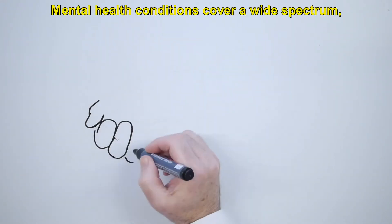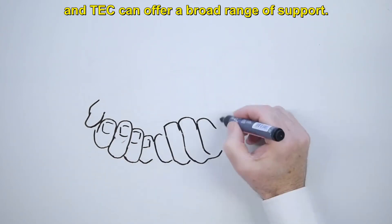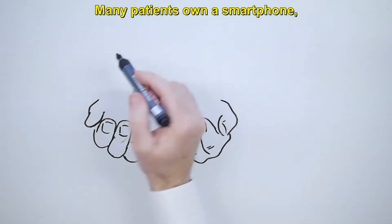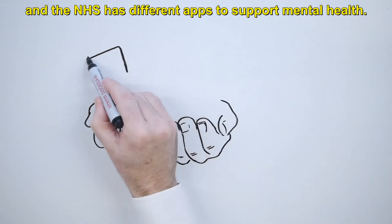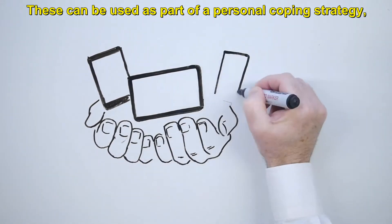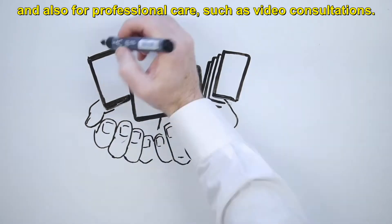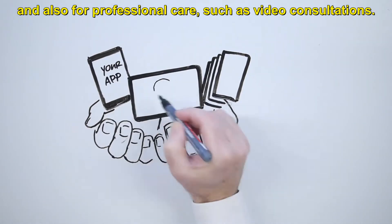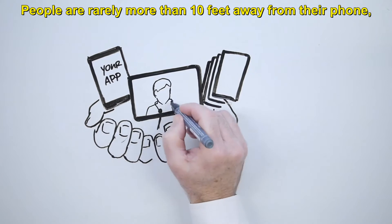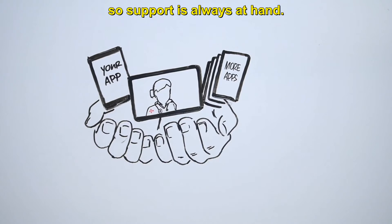Mental health conditions cover a wide spectrum and tech can offer a broad range of support. Many patients own a smartphone and the NHS has different apps to support mental health. These can be used as part of a personal coping strategy and also for professional care such as video consultations. People are rarely more than 10 feet away from their phone, so support is always at hand.